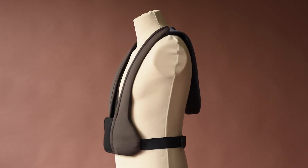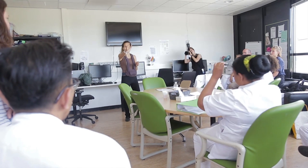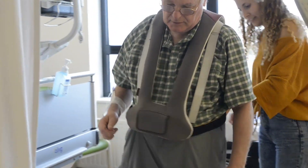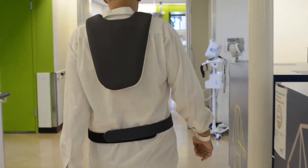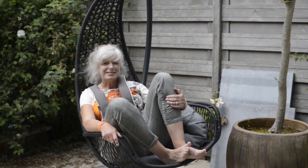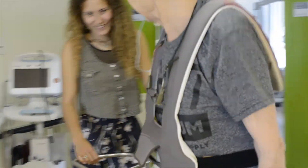The project that I brought to Global Grad Show is the IV Walk. The IV Walk is a portable IV pole that stimulates mobility in hospital and home care, with the aim to accelerate recovery, so patients are able to go outside, to move around, to breathe fresh air, to be in contact with nature — and I think that is crucial for recovery.